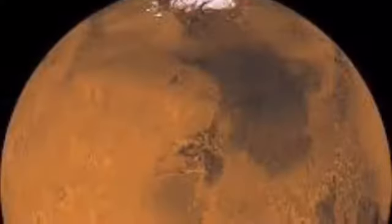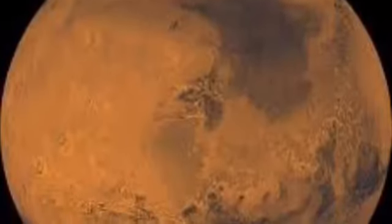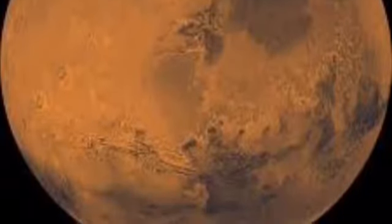It is fascinating to look back this far and see how much was found on this first successful U.S. mission to Mars. All of this once new information is now significant to furthering the explanation of the red planet.